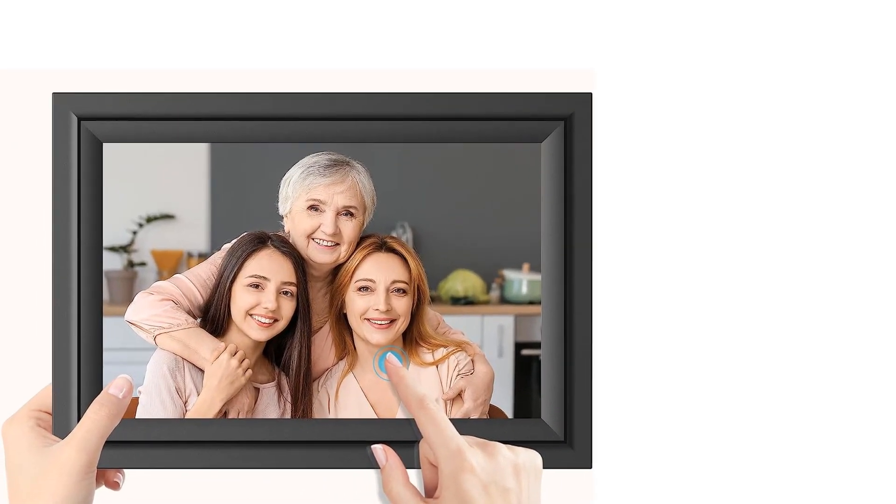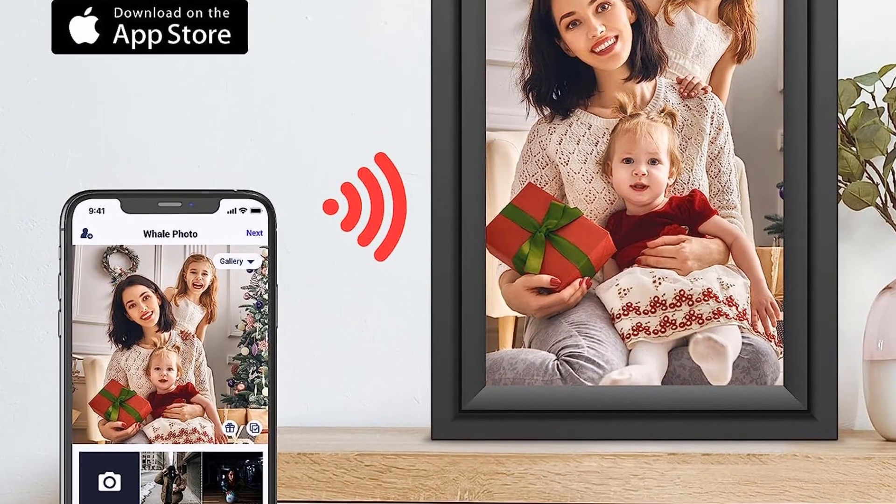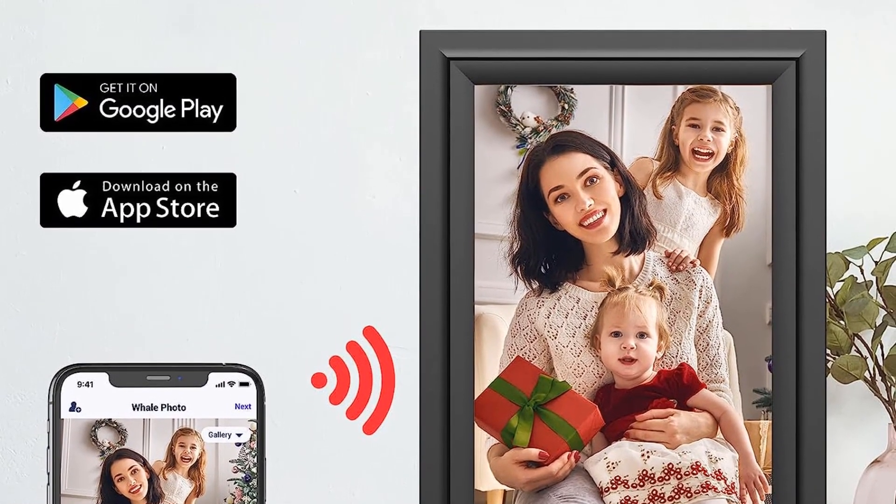Lastly, additional features like background music, video compatibility, an alarm clock, a calendar, and daily weather reports make this digital picture frame a winner, though not quite top of its class.